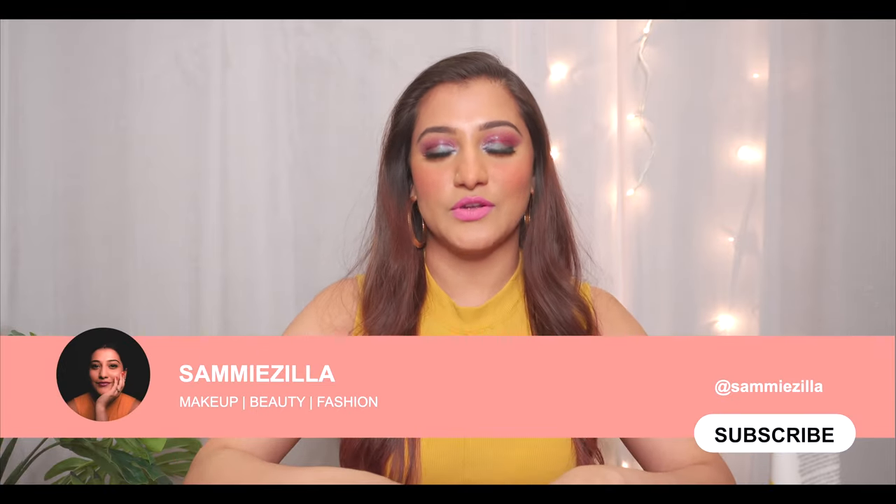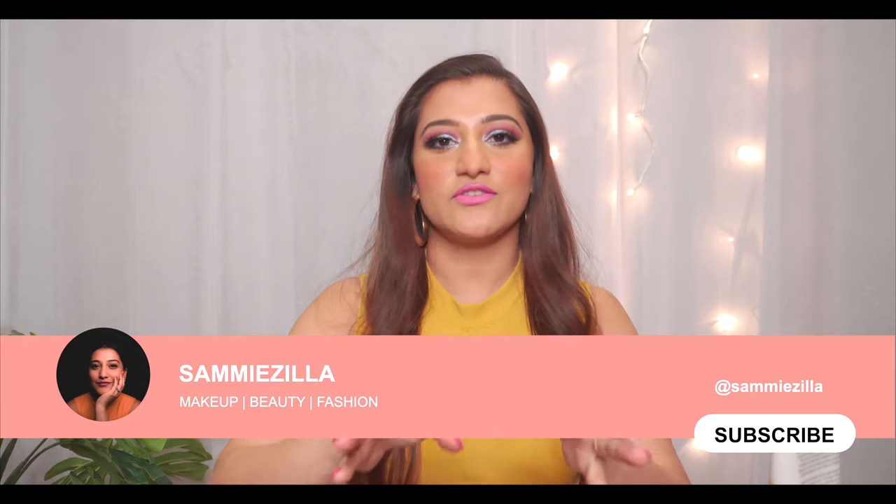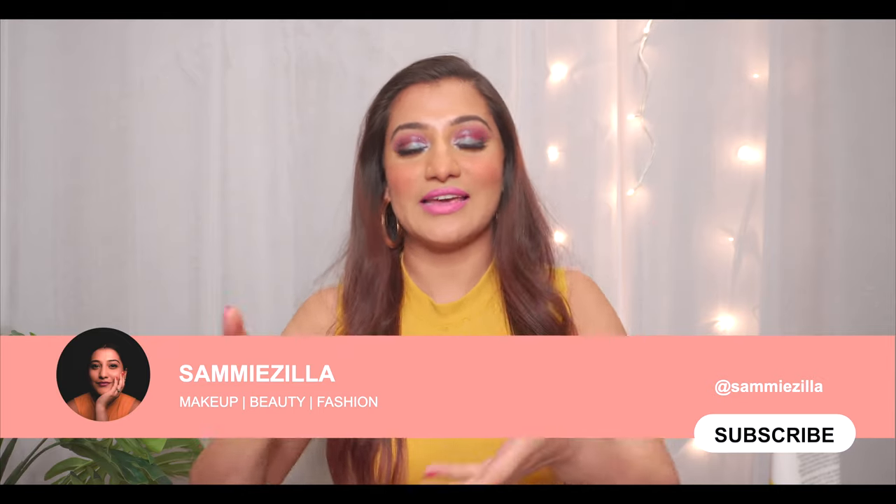But before that, if this is the first time you're watching me, do subscribe if you've liked my videos so far. And for the rest of the people, don't forget to comment, share, like and follow me next time.